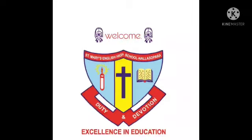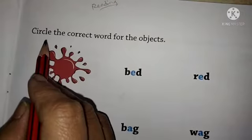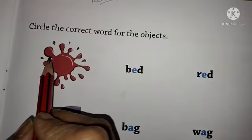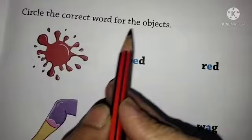Welcome students. Junior KG Phonics. Circle the correct word. Phonic book page number 47. Circle the correct word for the object.